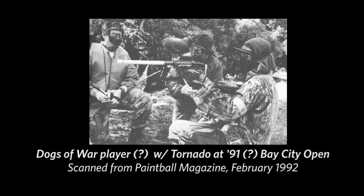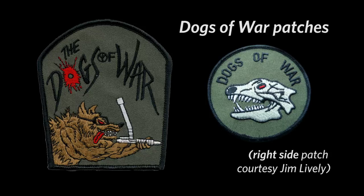12 to 15. And most of the players using them were Dogs of War players? No, I would say Dogs of War — three or four of them. The rest we shipped out across the country. When did Glenn decide to stop building Tornadoes?